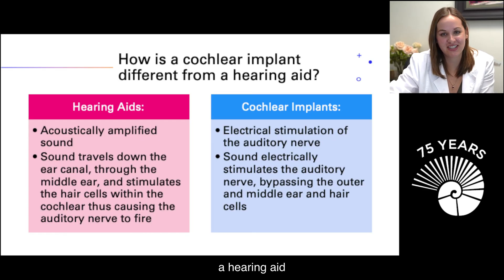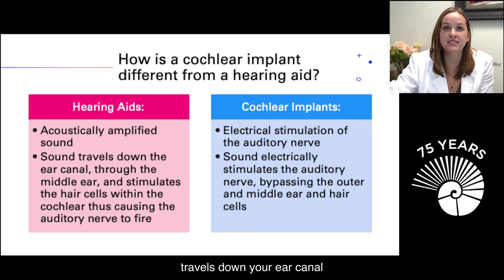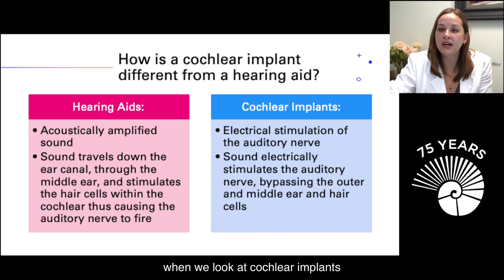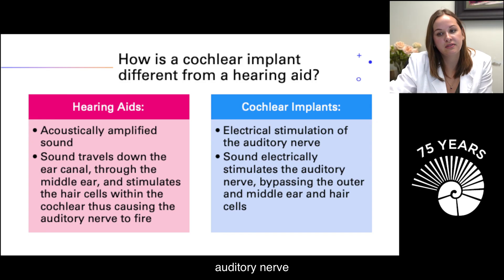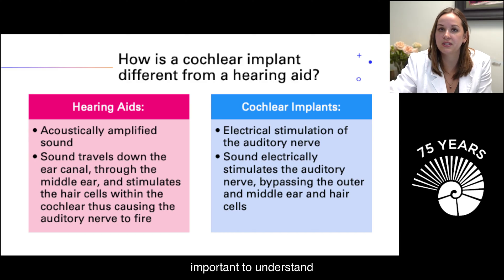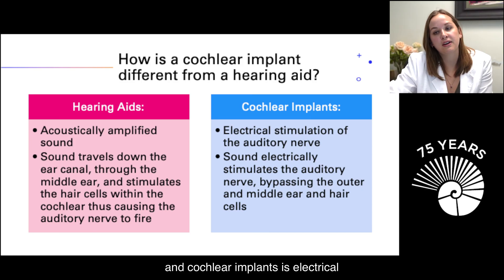How is a cochlear implant different from a hearing aid? A hearing aid sends signal through your ear via acoustical stimulation — the sound travels down your ear canal through the middle ear, stimulates the hair cells in your cochlea, which then causes the auditory nerve to fire. Cochlear implants, on the other hand, bypass the outer and middle ear and even bypass the hair cells, directly stimulating the auditory nerve with electrical signals. The stimulation type is completely different: hearing aids are acoustic, and cochlear implants are electrical stimulation.